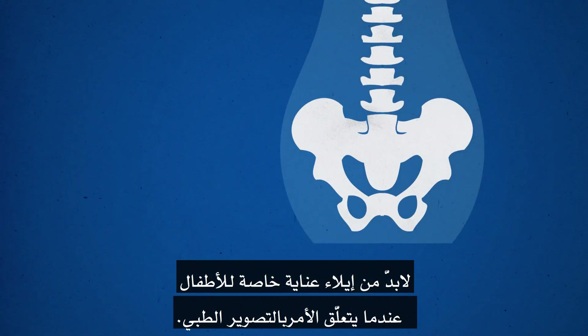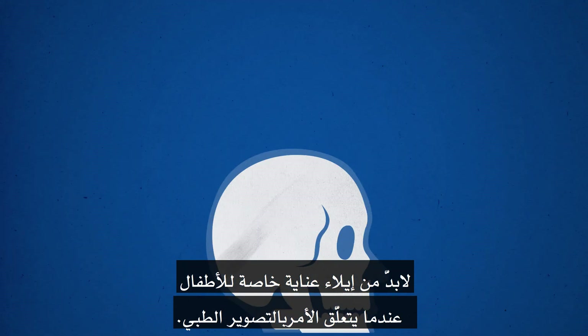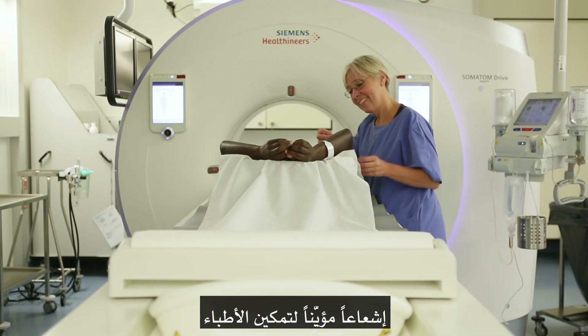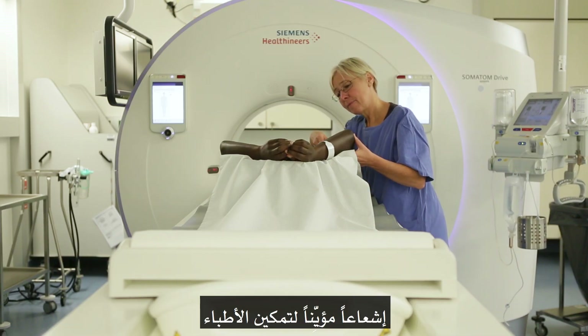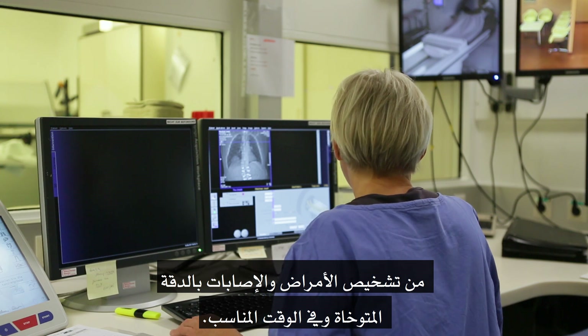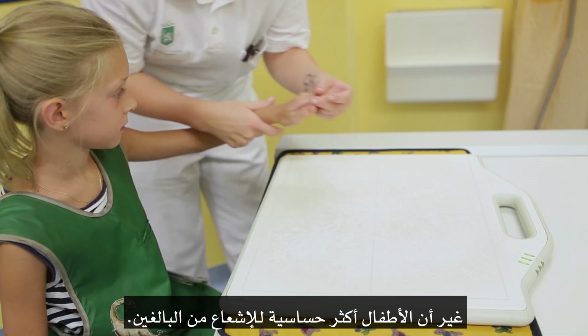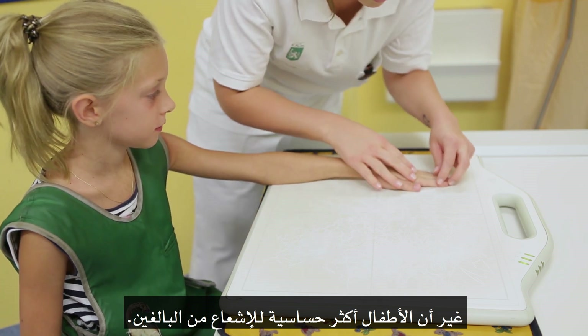When it comes to medical imaging, children require special care. Procedures such as X-rays or CT scans use ionising radiation to help doctors diagnose diseases and injuries in an accurate and timely manner. But children are more sensitive to radiation than adults.